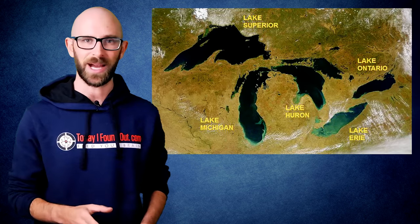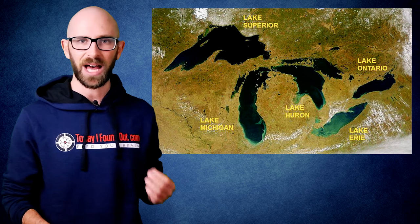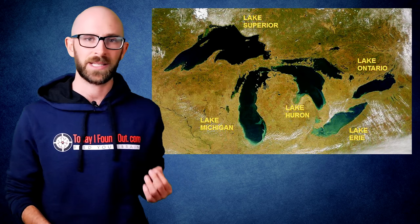Iodine first began being added to salt commercially in the United States in 1924 by the Morton Salt Company at the request of the government. This was done as a response to the fact that there were certain regions in the US, such as around the Great Lakes and in the Pacific Northwest, where people weren't getting enough iodine in their diets due to it not being prevalent in the soil in those regions.